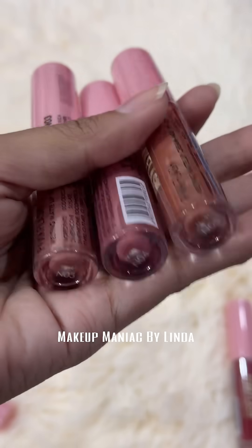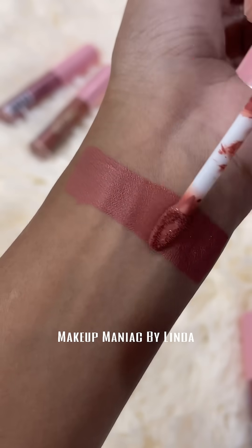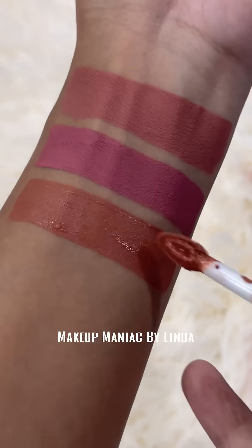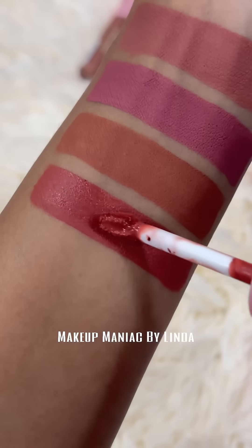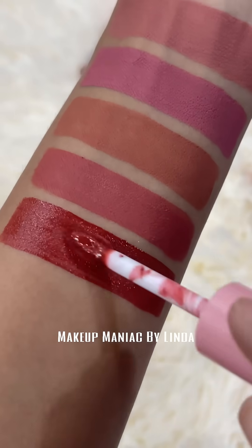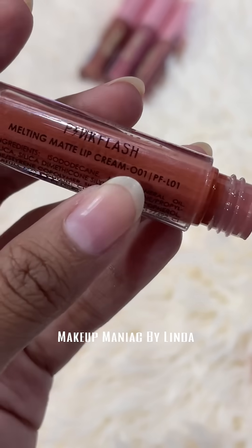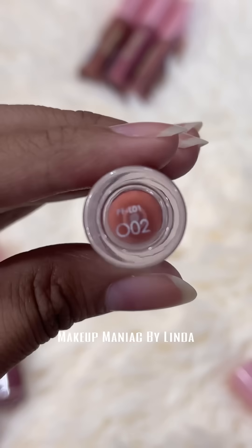I am going to show you the swatches. You can see the R and the Red series swatches. You can also see the Coral and Peachy type shades.